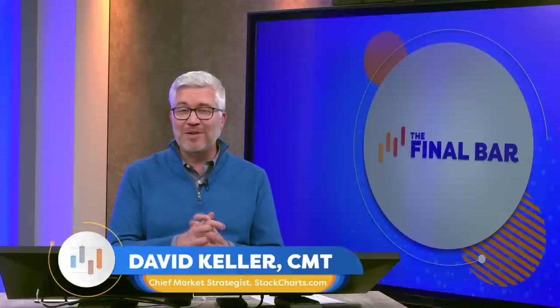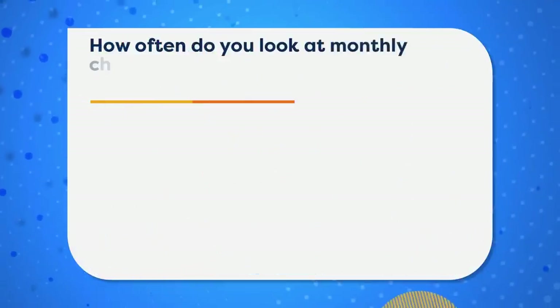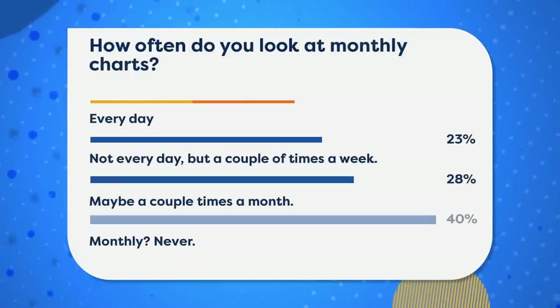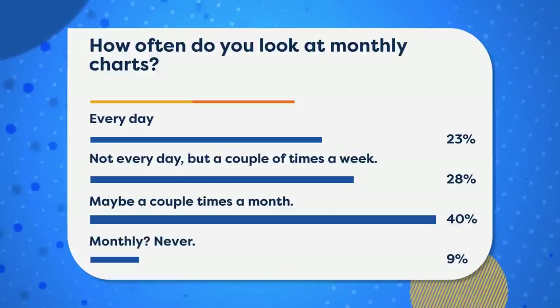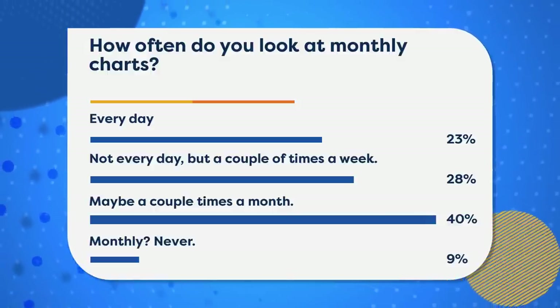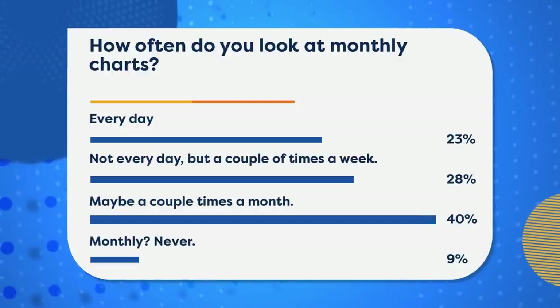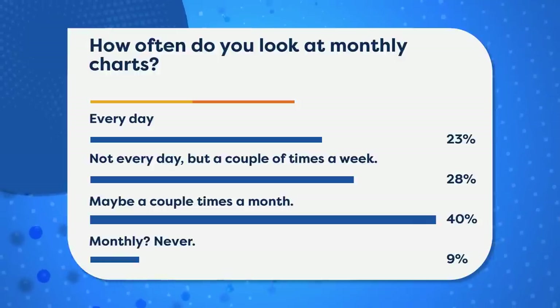There's a lot to cover on a closing bell show looking at charts. Before we get to the market recap, I want to start with a poll we always have running on our live stream page at stockcharts.com and on our social media accounts. We asked: how often do you look at monthly charts? Every day, a couple times a week, a couple times a month, or never? I'm very concerned for the 9% who said never — I would strongly encourage you to change that.